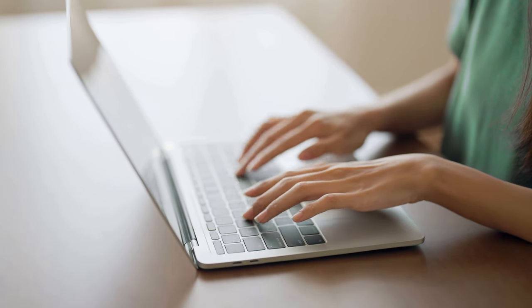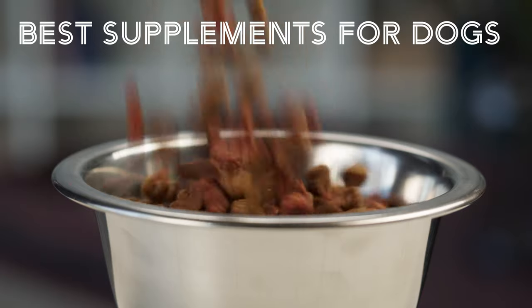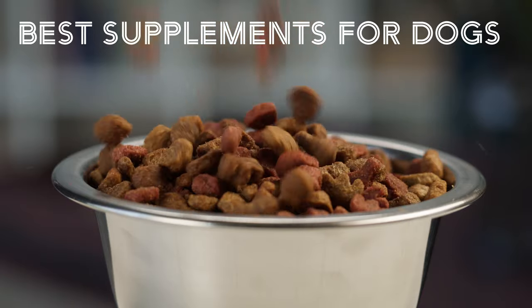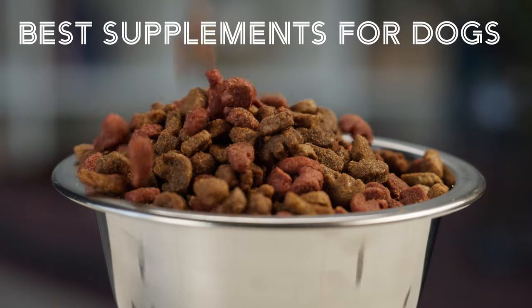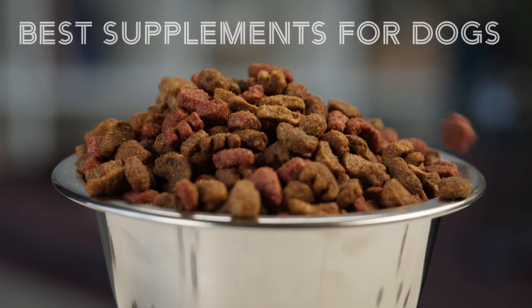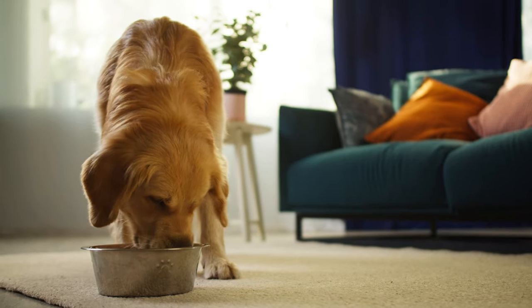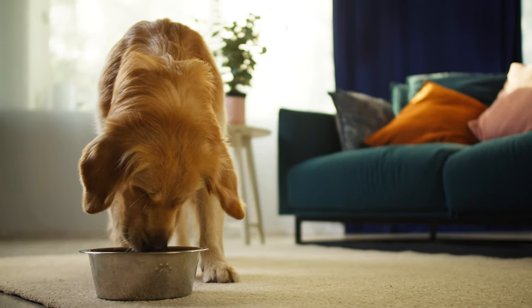Hey guys, after a long search, I've sorted through some of the best supplements for dogs to find the best. We used ingredients, benefits, brand reputation, user reviews, guarantees, and other significant criteria. By the end of this video, you'll know exactly which nutritional supplement is perfect for your dog's needs.